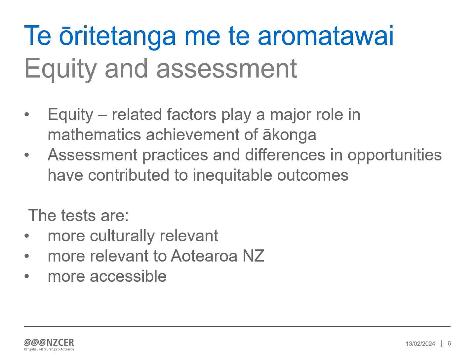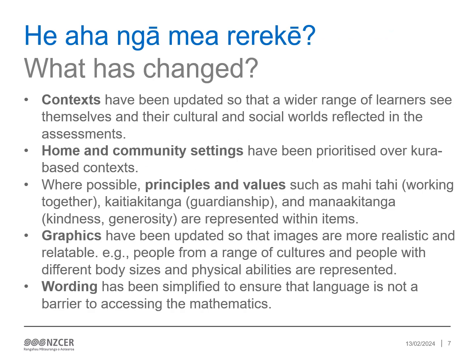The refresh has involved updating the content of the nine core PAT Mathematics assessments (assessments 1–8) and the development of a foundation assessment 1A for year 3. Each PAT Pangarau assessment has been refreshed in one or more of the following ways. Contexts have been updated so that a wider range of learners see themselves and their cultural and social worlds reflected in the assessments. Home and community settings have been prioritised over kura-based contexts. Where possible, principles and values such as Mahitahi, Kaitiakitanga and Manaakitanga are represented within items.